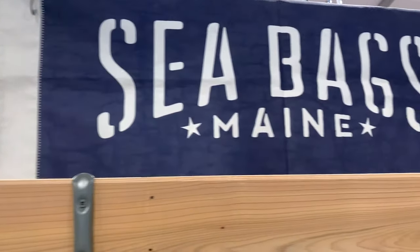We're in booth 154. This is the Seabags booth, and I'm with Carrie. If you're ever wondering what to do with old sails when you change them out on your boat, Carrie's going to tell you what you can do with them.